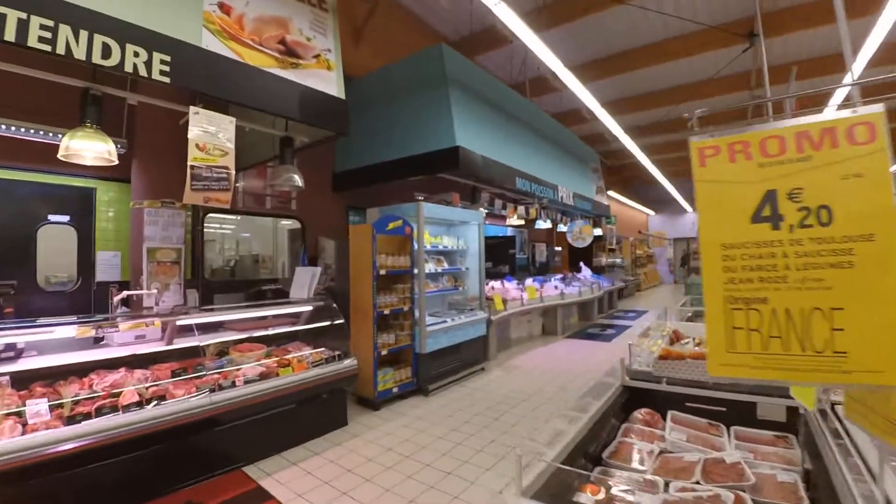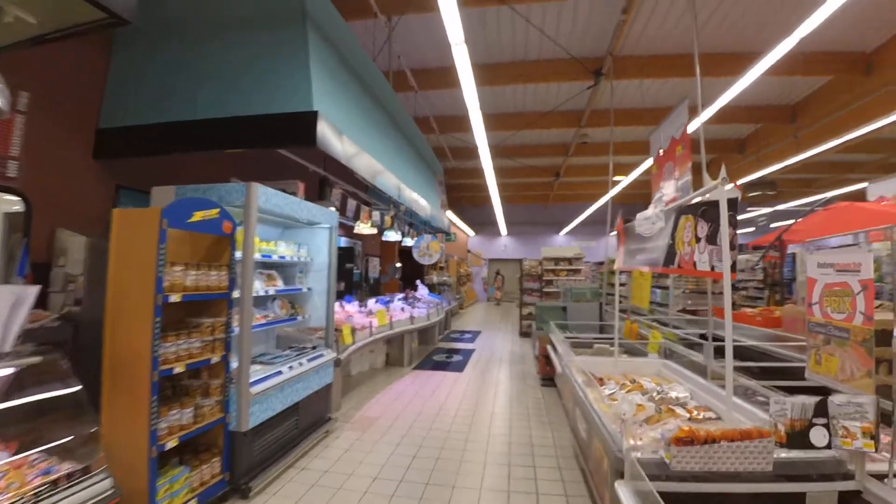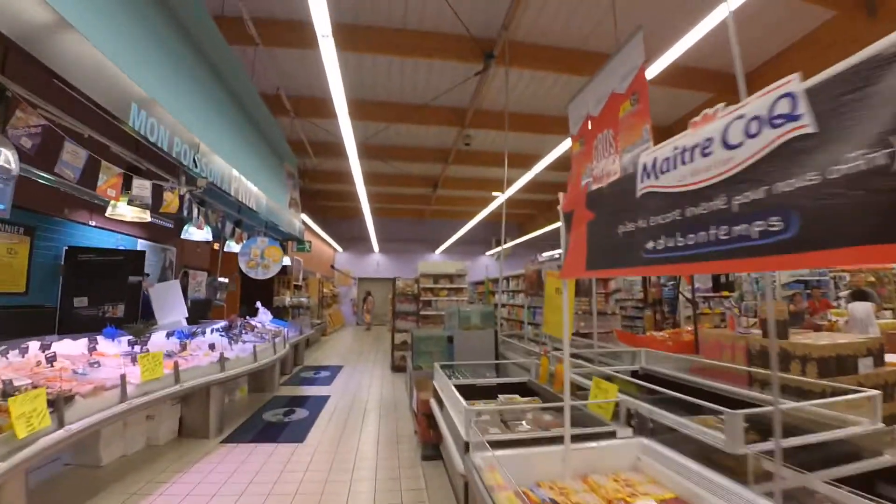The meat — la viande. The fish — le poisson. And over there you have the bakery, the bread — la boulangerie.